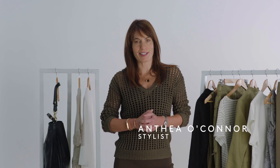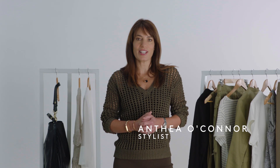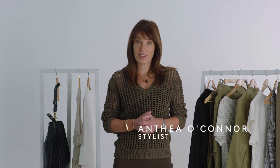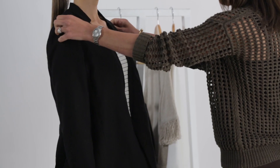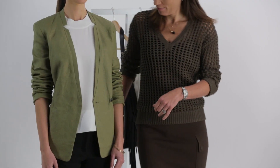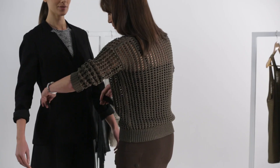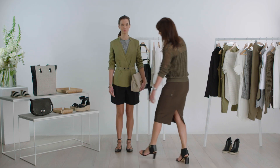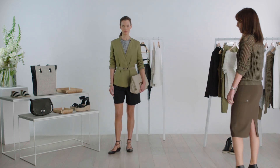Jackets are my absolute favorite item. They instantly bring a sense of occasion and add polish to any look thanks to their structure, fit, and tailored finish. Today I'm going to show you different ways to wear this soft relaxed jacket. It's a key piece for spring — in a lightweight textured fabric with an elastic belt, it is the ultimate trans-seasonal layering piece. It's a great shape in a fabulous color, so there really is nowhere this jacket can't go.